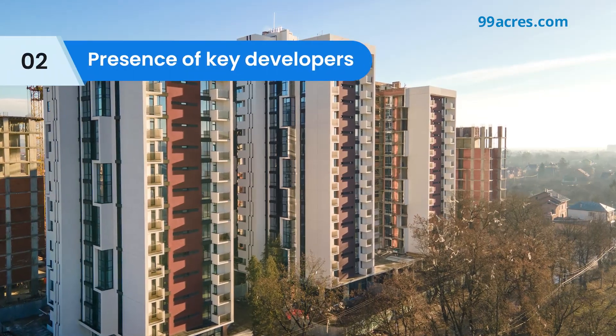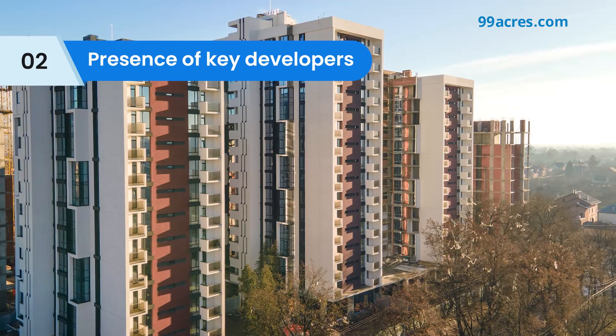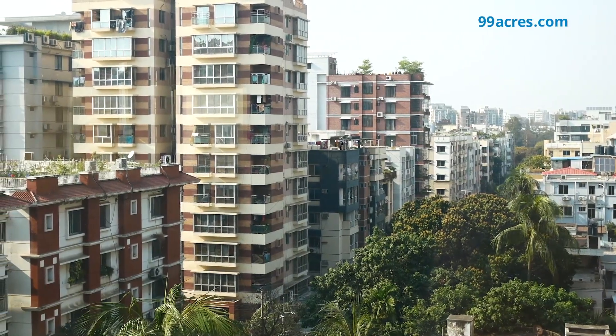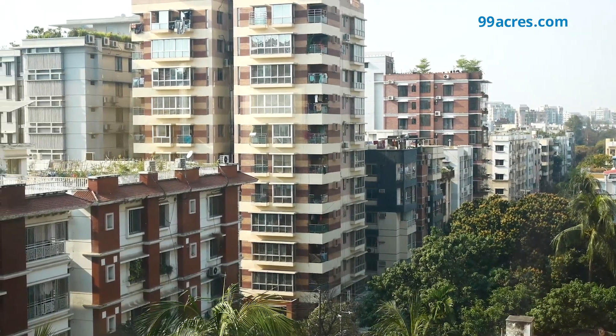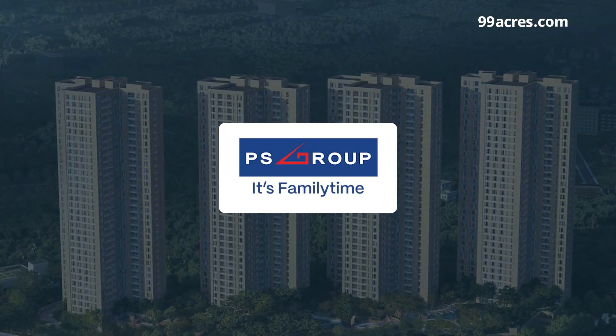Moving on to the type of houses available, currently there are several ready apartments available in the resale category. But if you are looking for a new home, there are a few key developers who have launched residential projects to cater to premium needs. Let's take an example of an ultra-premium residential project by PS Group.